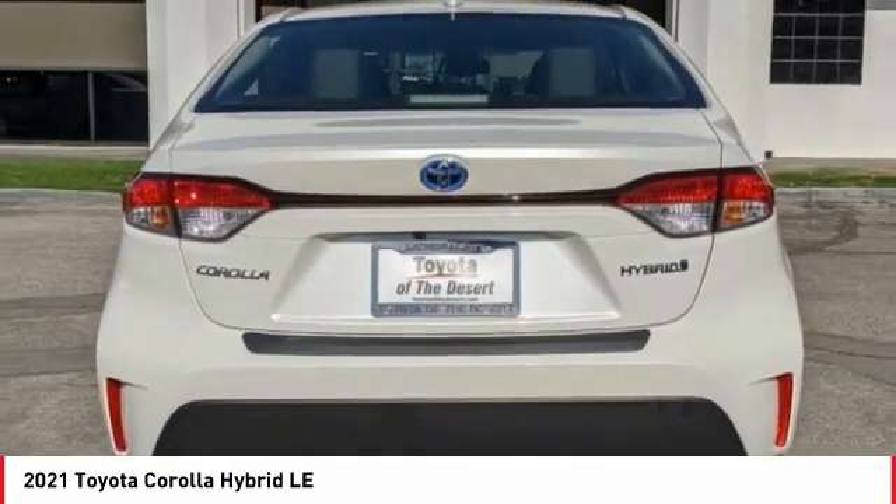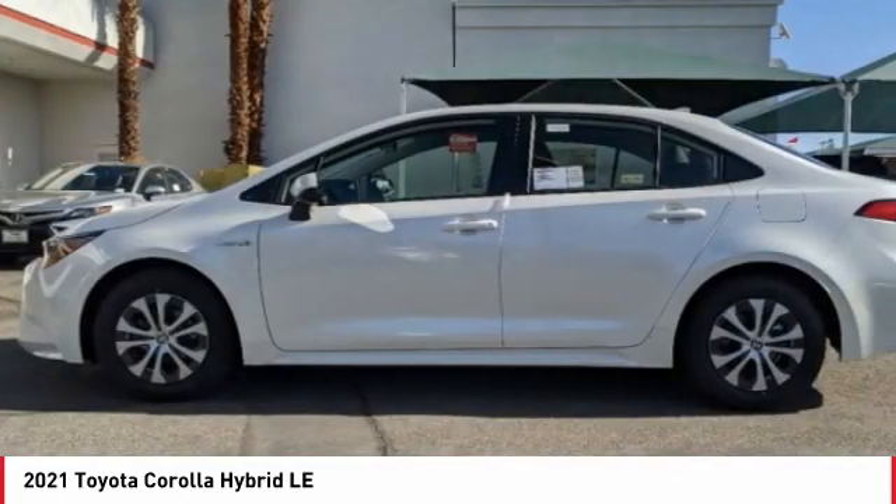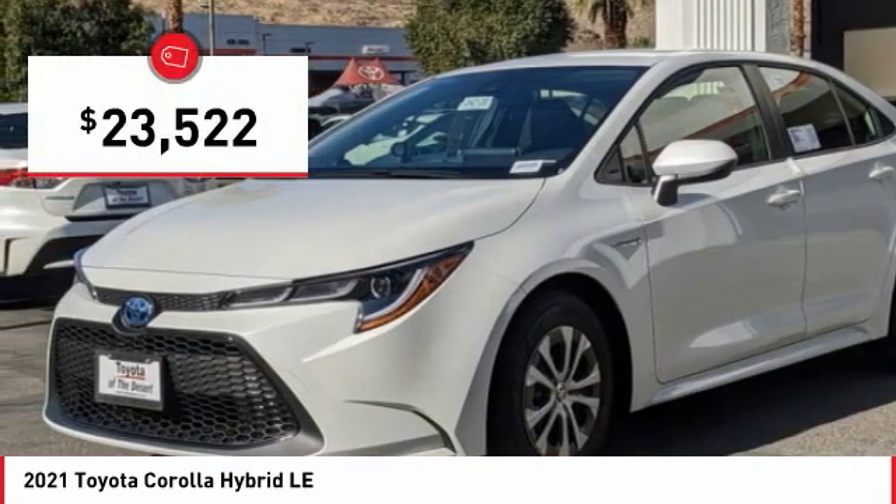An abundance of new technology features, a stylish exterior design, and an extremely quiet ride will provide a relaxing driving experience, and is priced below $25,000.